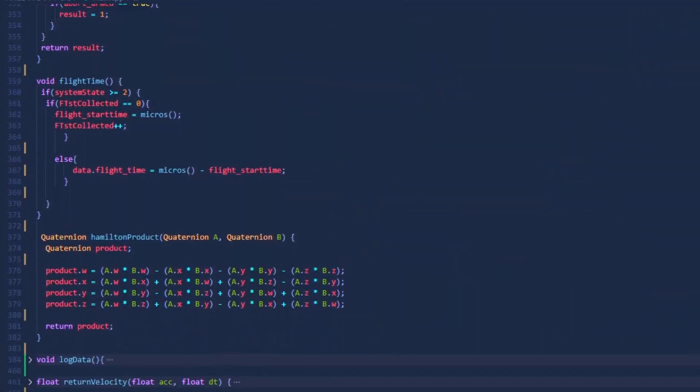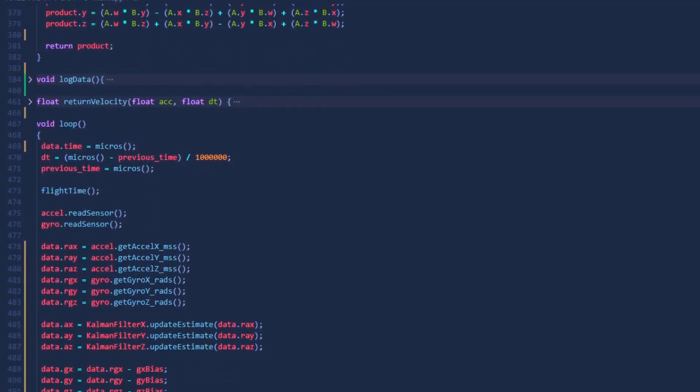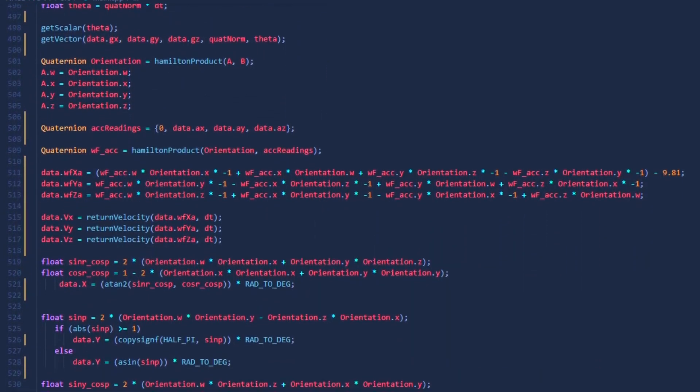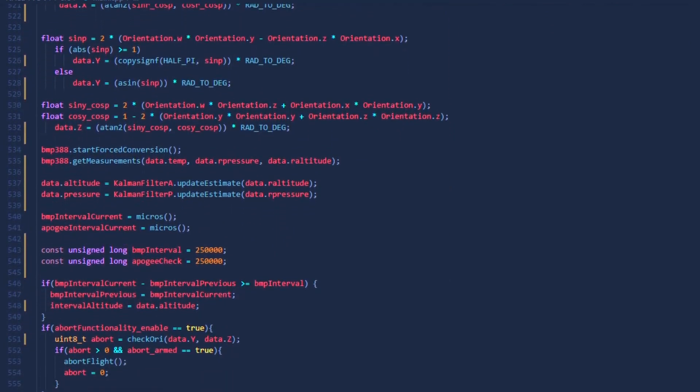With lots of help from Delta Space Systems, we were able to implement a quaternion based orientation scheme. Along with that, we added a Kalman filter to several sensors to filter out sensor data, and added a PID loop for our control algorithm.